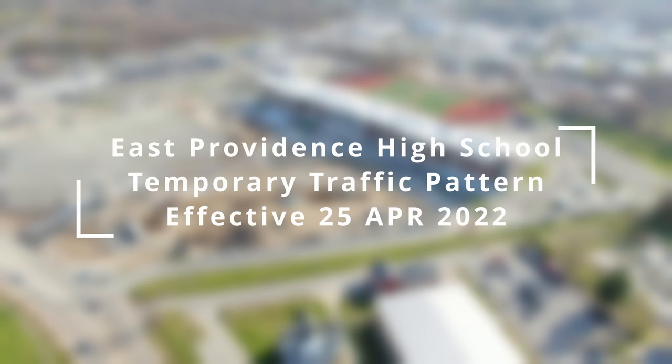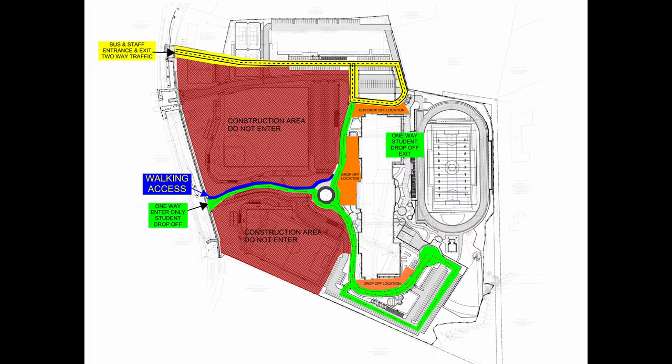Hello everyone. We want to show you our new traffic pattern for East Providence High School starting on Monday. Here's a map of the general property area. You'll be coming in by the green and following that throughout. We're going to show you a video of what it looks like.